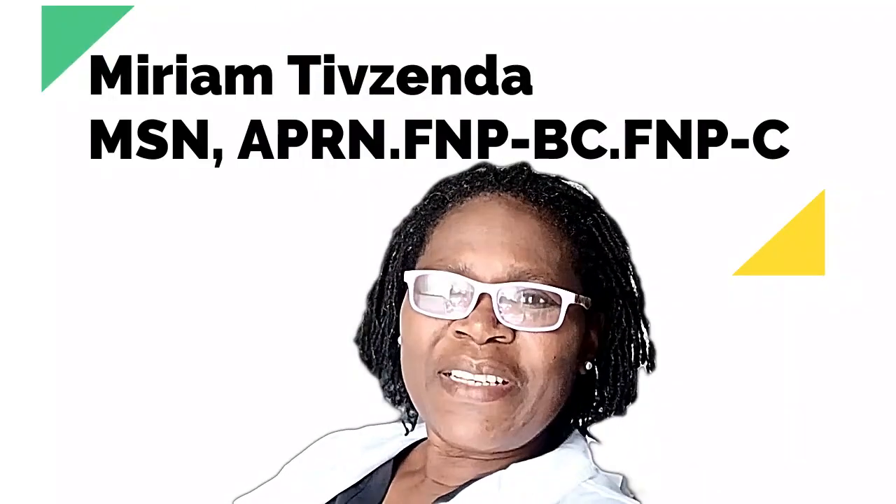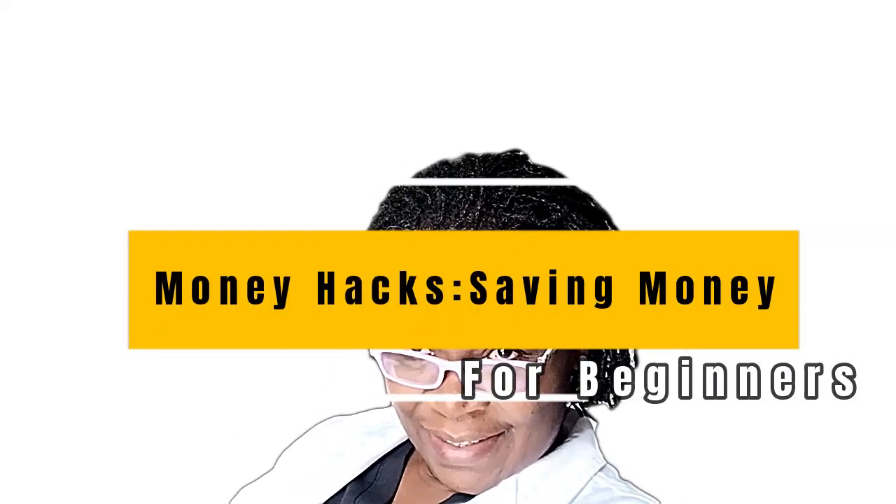Hello, this is Miriam, nurse practitioner. Welcome to our channel. Today we're going to talk about money hacks to save money for beginners. Let's get to it.